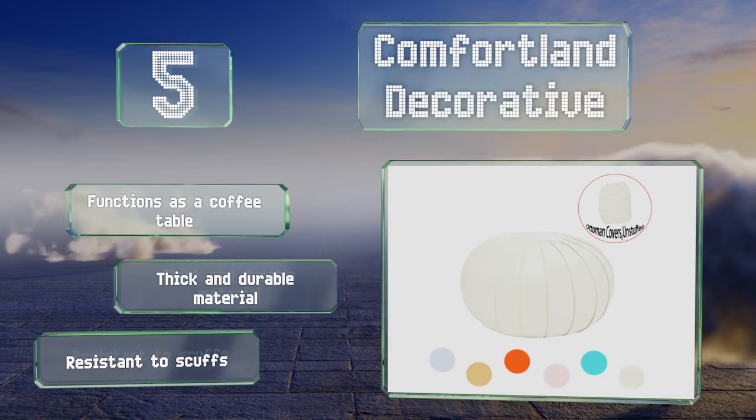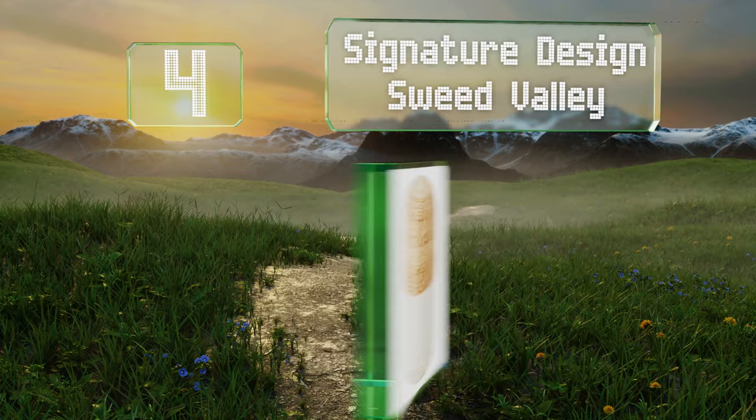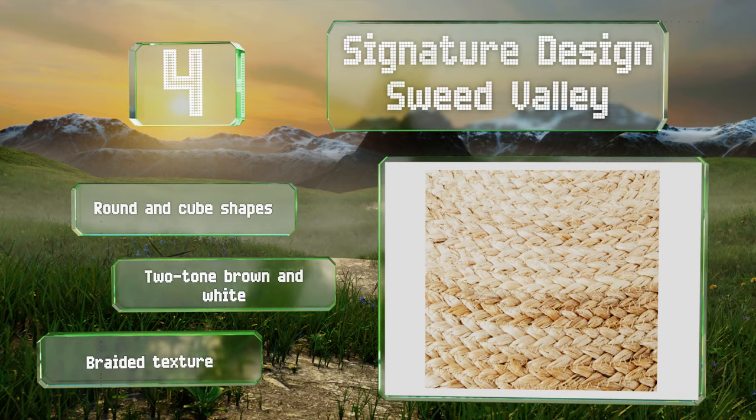At number four, the Signature Design Swede Valley is just over 20 inches high and wide. It's filled with polystyrene beads that ensure it retains its shape and has a Duton cotton blend cover. This rustic chic design will make homes feel cozy and is available in round and cube shapes in a two-tone brown and white with a braided texture.